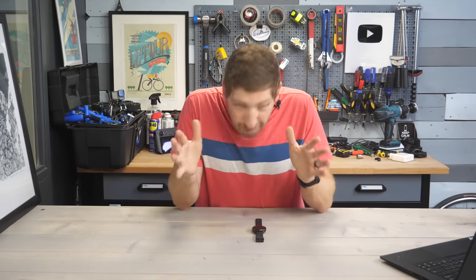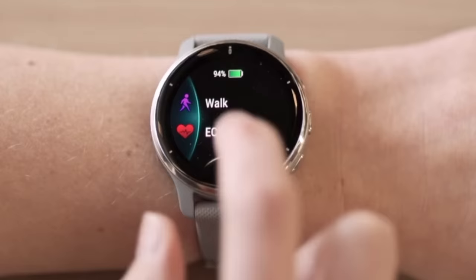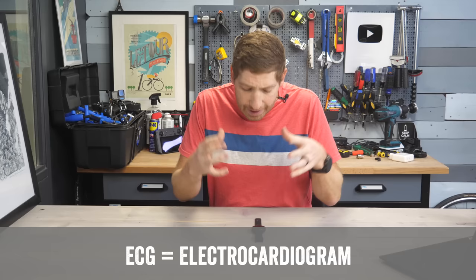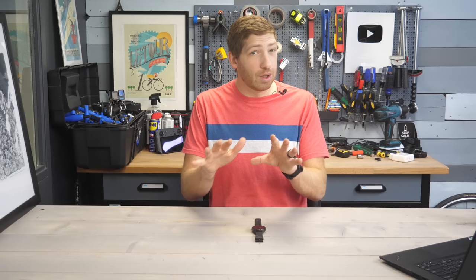The Garmin ECG app for your Garmin watch has launched as of this very second. ECG stands for electrocardiogram and it's a way to detect rhythm issues with your heart, either to validate your heart is just fine or to detect a certain type of rhythm. It does not detect a heart attack, and that's really important to understand.